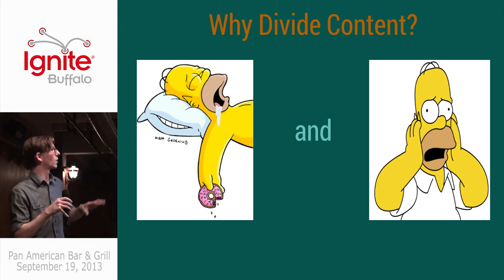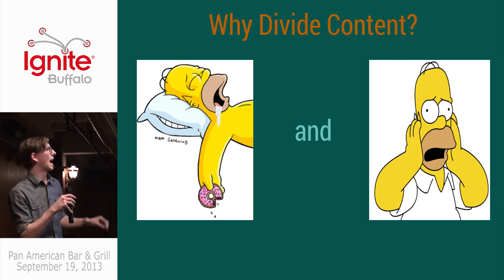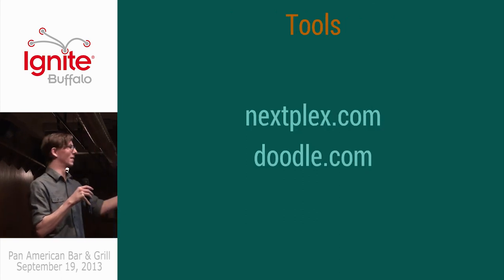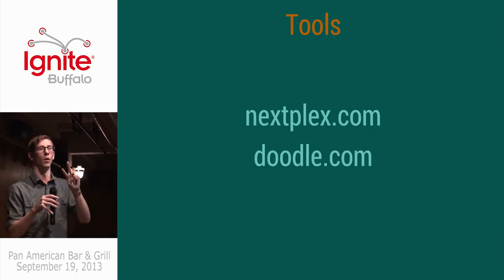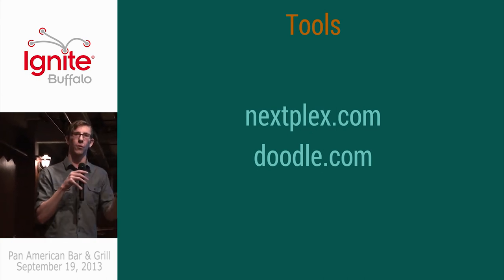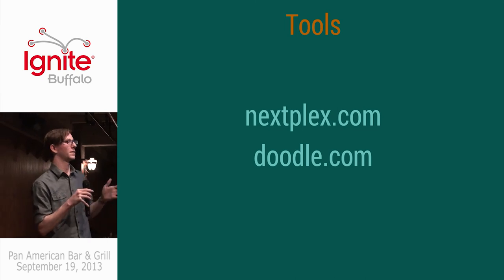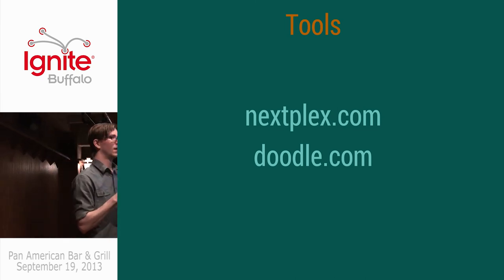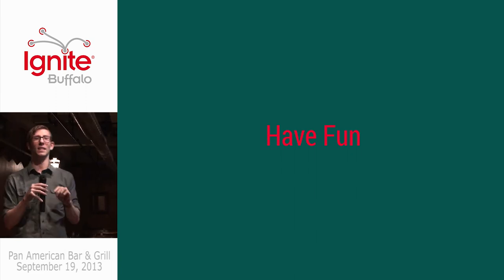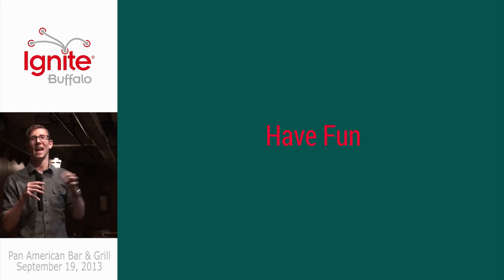So why do I divide content? It's so that the advanced people don't get tired during the beginner content, and the newbies don't get unbelievably scared when I throw around big words at them. Two tools that are kind of local: Nextbox.com is what we're trying to use to replace Meetup — it's great, it's developed by a couple of guys in Rochester, Lael Brown and another. And the other one is Doodle, which is a great scheduling tool. And the most important part to remember is to have fun.